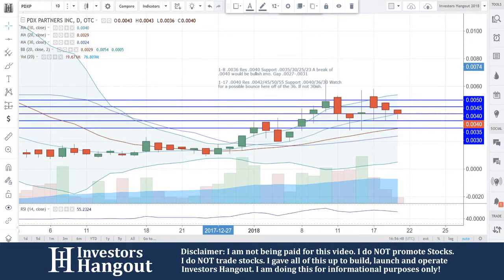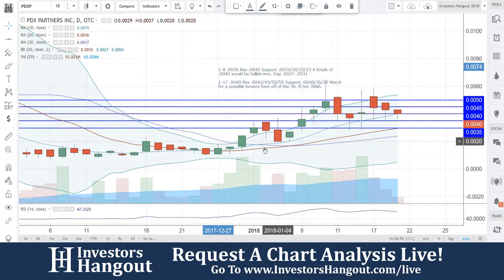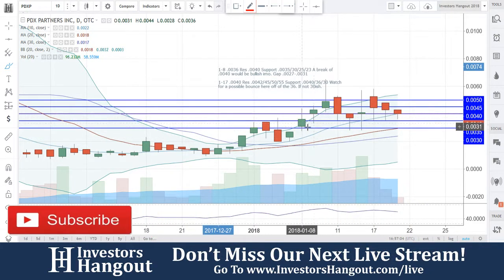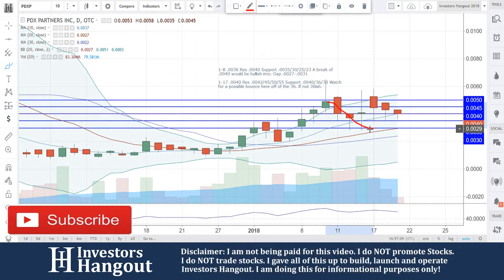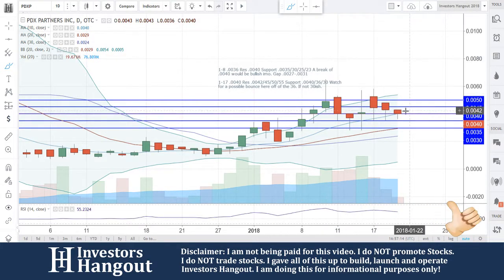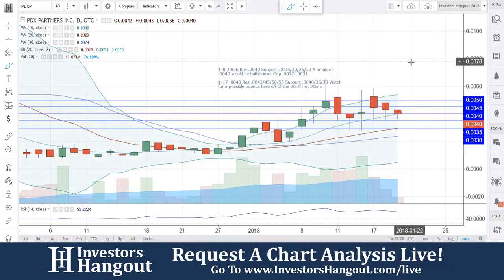Take a look at stock ticker symbol PDXP, currently traded at $0.0040. You guys are sitting right on that 10-day simple moving average. We went through this one on the 8th — you had a gap, ended up pulling right above that upper Bollinger Band, then pulling back down to the 10-day simple moving average, very close to getting that bounce. There's resistance up there at $0.0050, but it pulled back down to the 10-day SMA, currently sitting right at $0.0040.